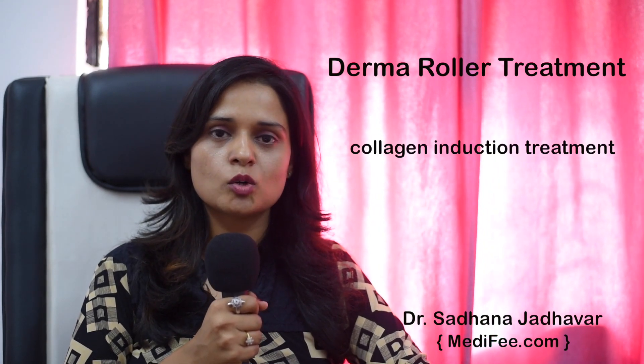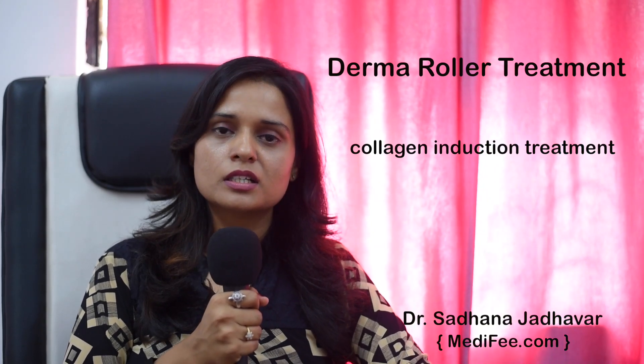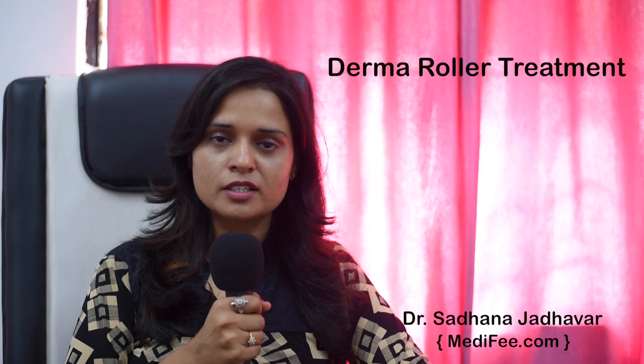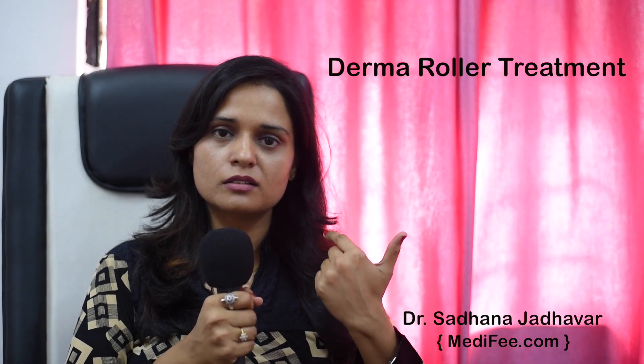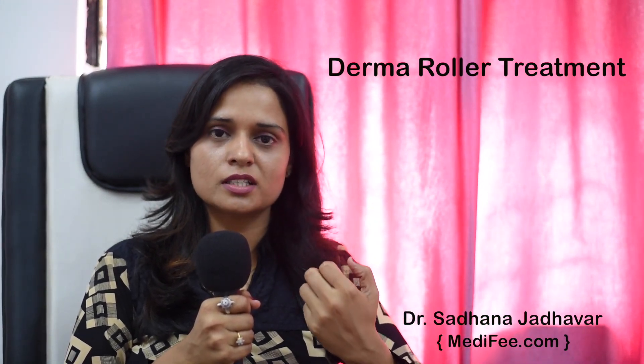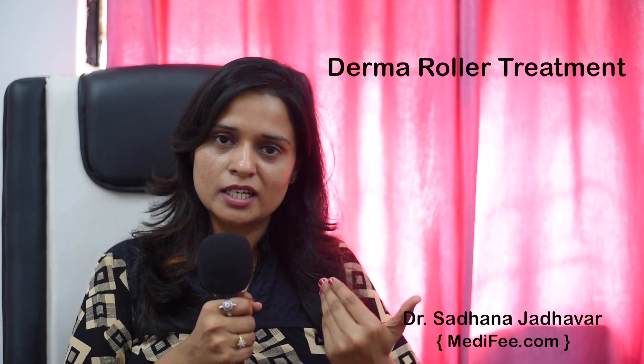Derma roller or derma pen treatment — these are collagen induction treatments done for various causes, starting from mild to moderate acne scars. Acne scars are the pits left behind because of acne, picked at or occurring in those who have a tendency to scar. This treatment helps in collagen remodeling in that area.